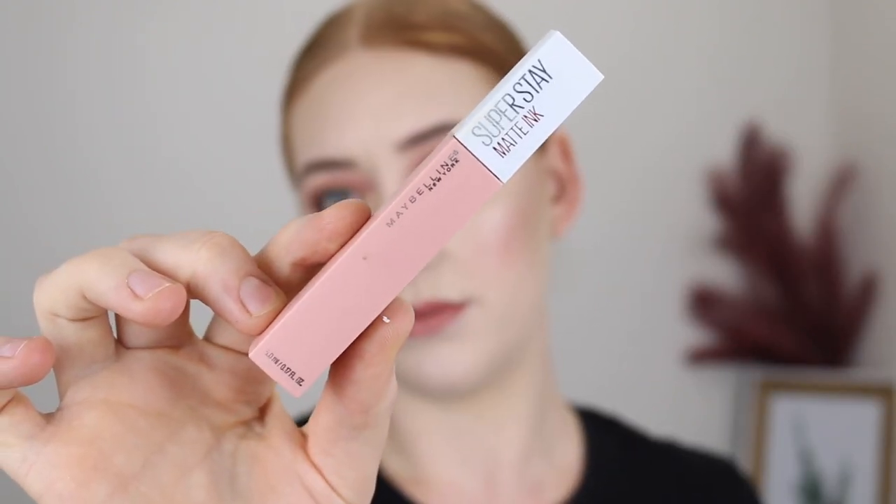And if you're after a matte liquid lipstick, I recommend the Maybelline Superstay Matte Ink — it has a really beautiful shade range. It's a comfortable liquid matte lipstick, which doesn't happen very often. It's a nice thin formula so it doesn't feel too heavy on the lips and it doesn't get that crusty feeling.